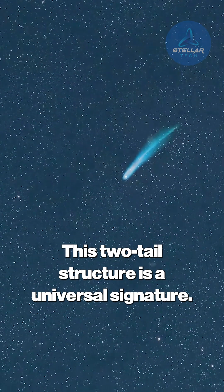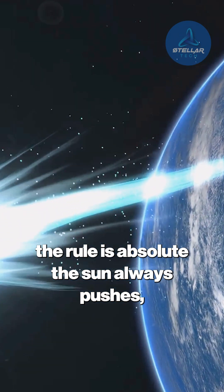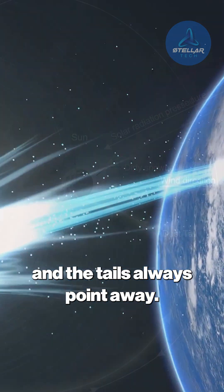This two-tail structure is a universal signature. No matter the comet's composition or origin, the rule is absolute: the sun always pushes, and the tails always point away.